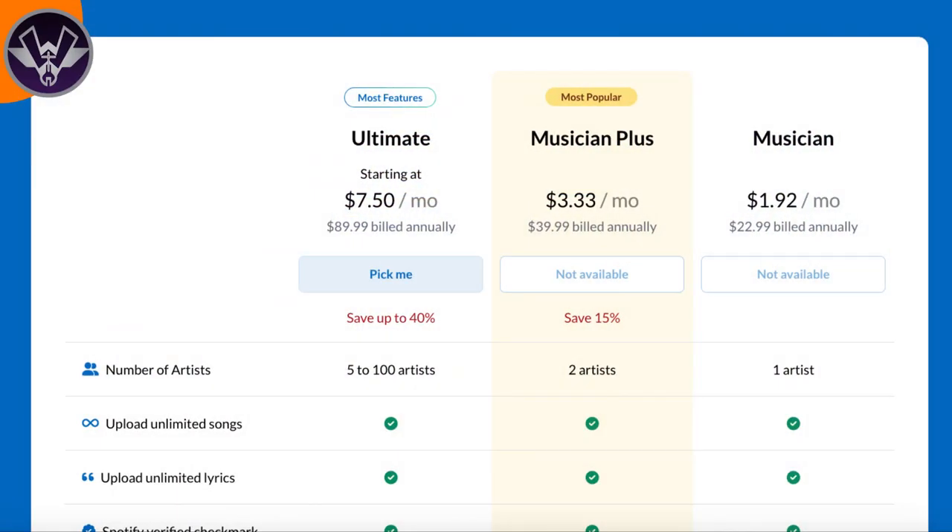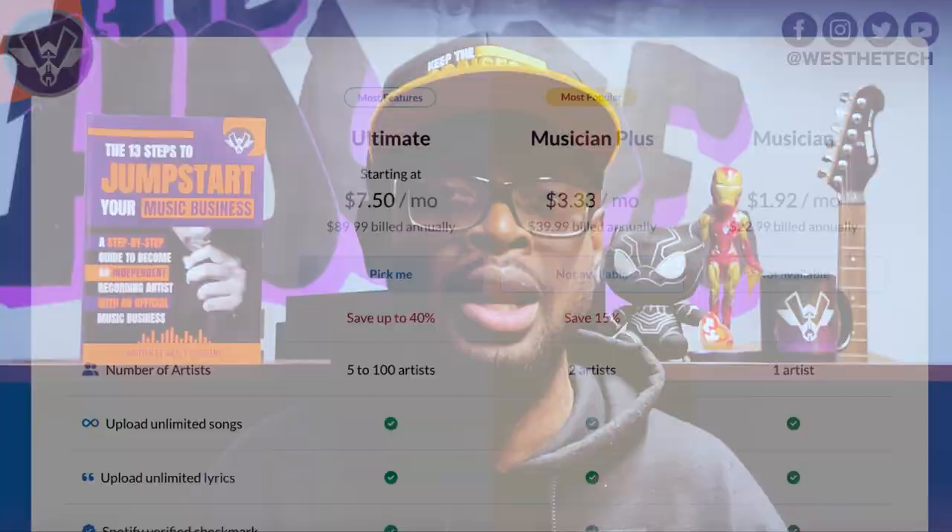With the $39.99 plan, it's imperative that you're able to set your own release date so you can plan your marketing around when you release your music. The Musician Plus plan facilitates that and other necessary features. That's $39.99 a year — about three dollars a month. The Ultimate plan is about seven dollars a month, so you're really only talking about four dollars extra a month.